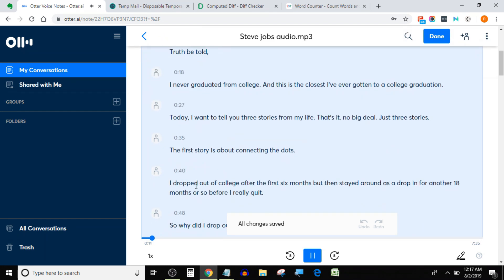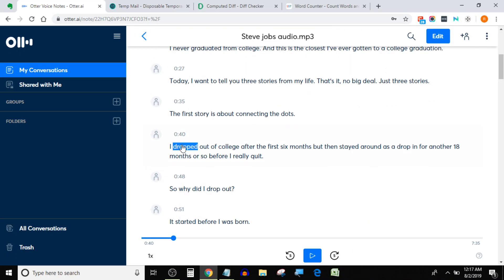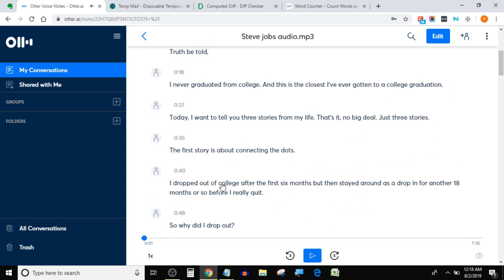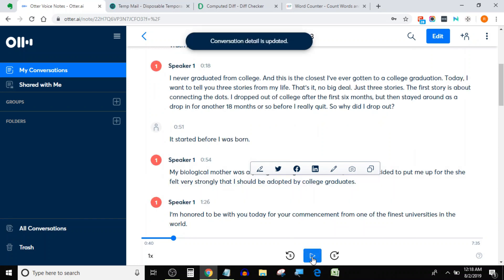Otter.ai offers 600 minutes of audio transcription free per month. If you need more, you can get 6,000 minutes for just $8.33, which is less than one cent per minute — the lowest price in the industry. Otter's accuracy for this audio file was 97%, which is quite good. The only thing I'd like to see in Otter is multiple language support, as currently it supports only English.